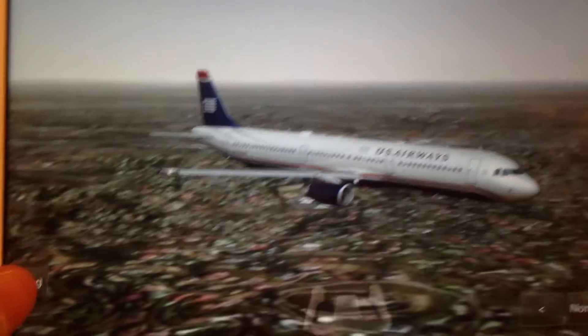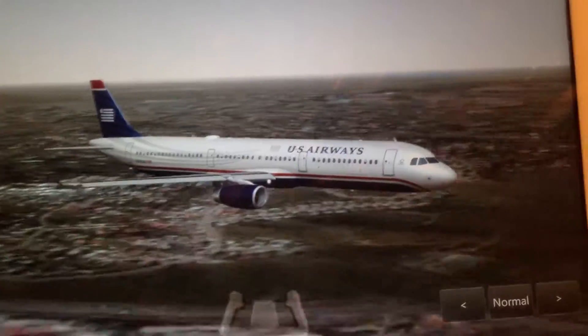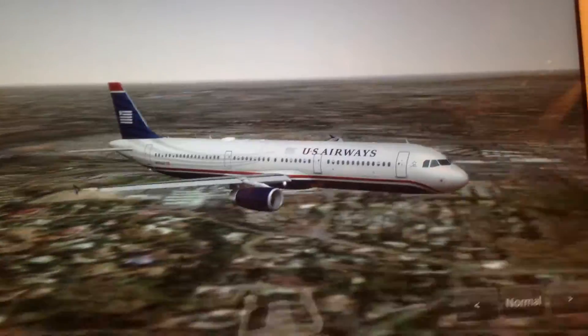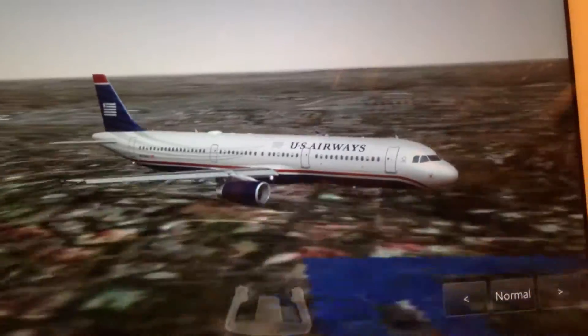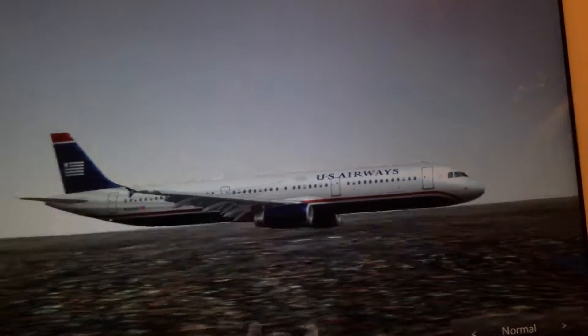Now I can speed it forward a little bit. As you see, I forgot to get my landing gear down, but I will remember as soon as I have to land.